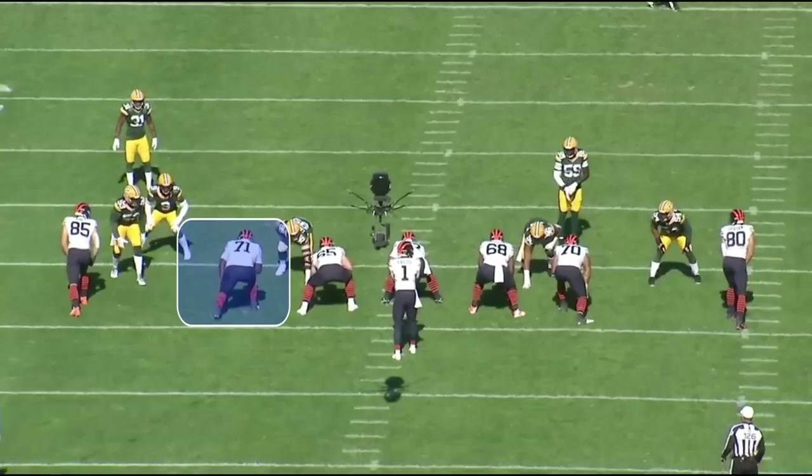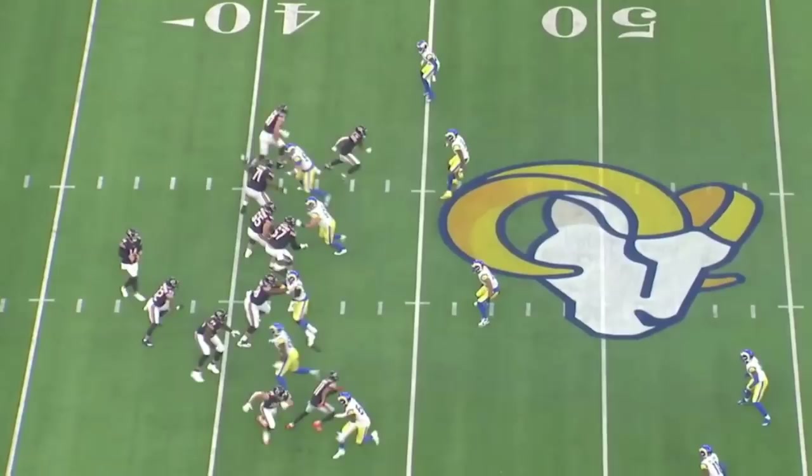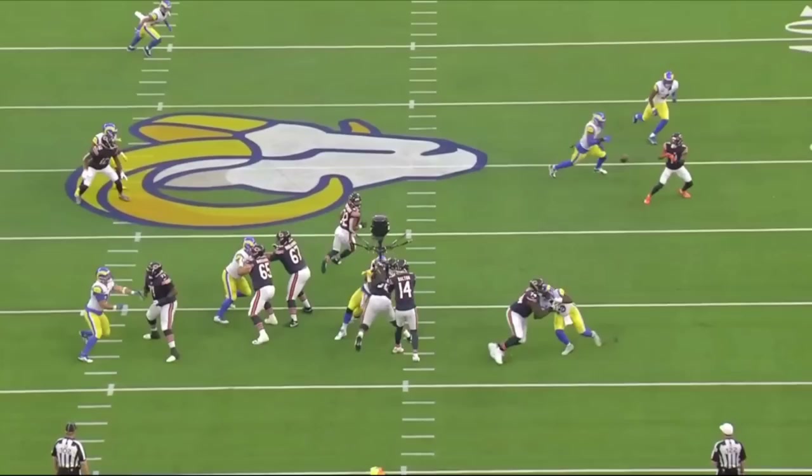Jason Peters to the Dallas Cowboys just makes too much sense. The Hall of Fame left tackle still has a lot left to offer, especially at tackle. He's not playing wide receiver or free safety where he has to run a lot — he really just needs to move two to three yards in either direction. Technique is the most important thing, and Peters is probably one of the most technical tackles I've ever watched.